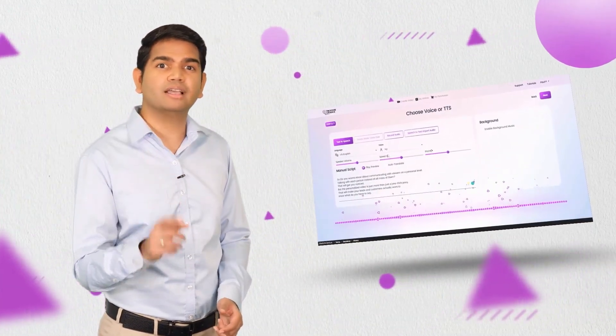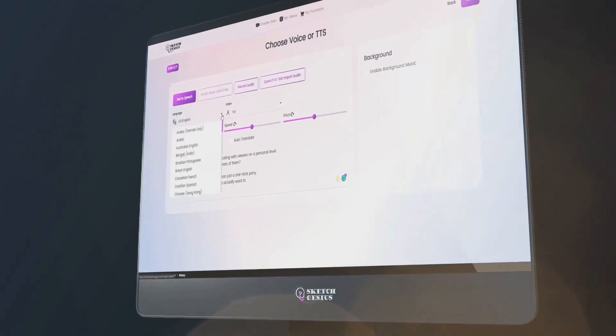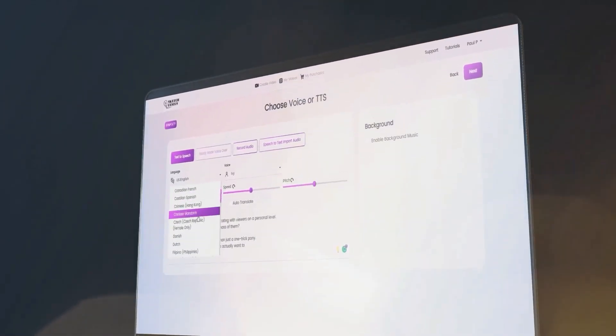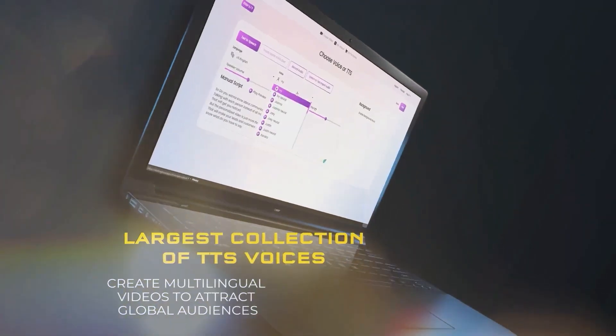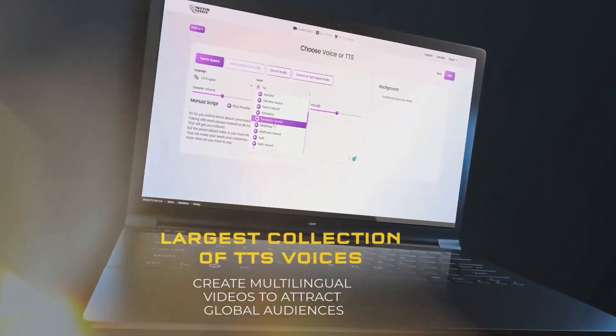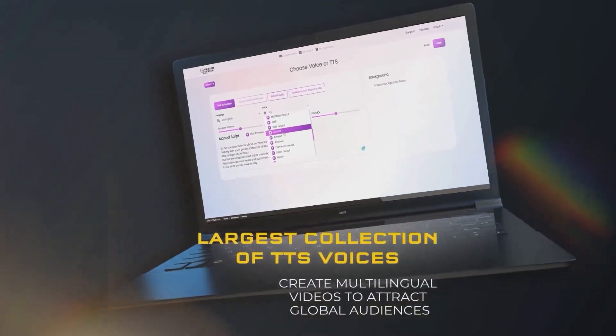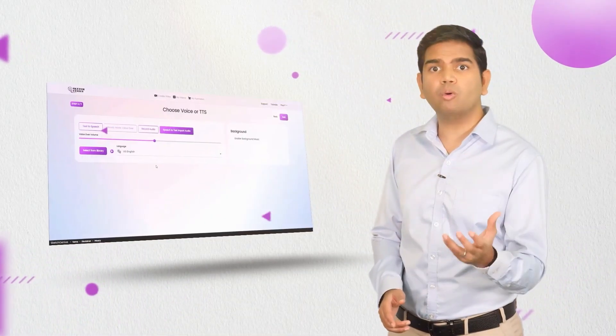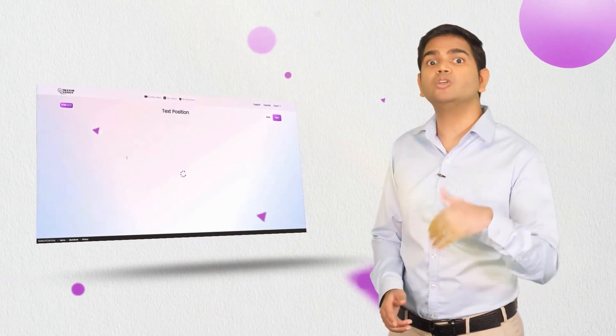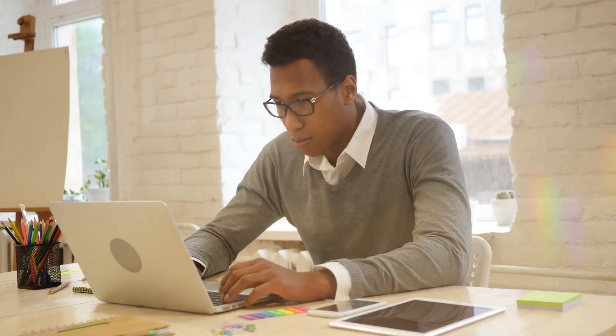Add voice to your videos in a single click with the award-winning text-to-speech in hundreds of lifelike male and female voices and accents in all the top languages. This is the largest library of premium voices available in any one app. You can even upload your own voice overs and use them in your video.